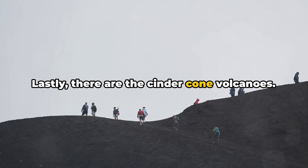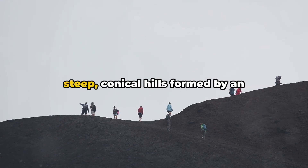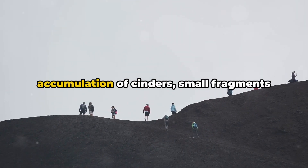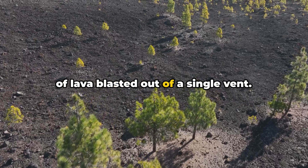Lastly, there are the cinder-cone volcanoes. These are the smallest of the bunch, with steep, conical hills formed by an accumulation of cinders — small fragments of lava blasted out of a single vent.